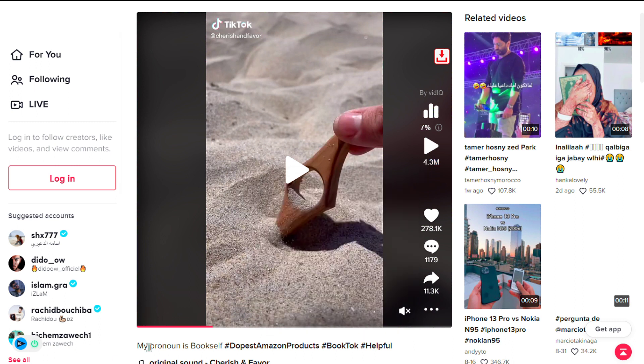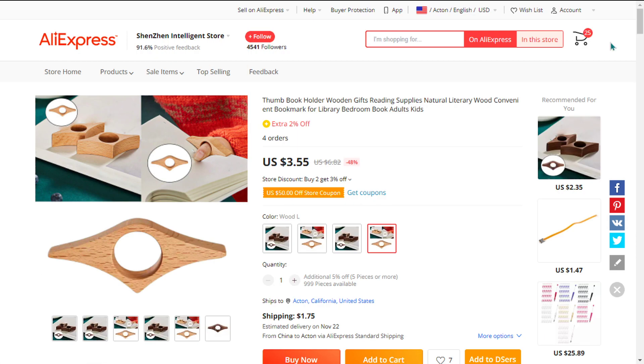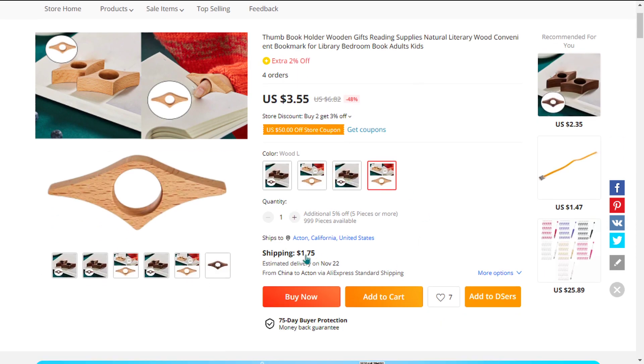The selling price for the wooden book thumb page holder is just under $20, whereas the product cost is only $3.40. Shipping will set you back $1.75, so you're looking at a good profit margin of $14.84. Sell it now.